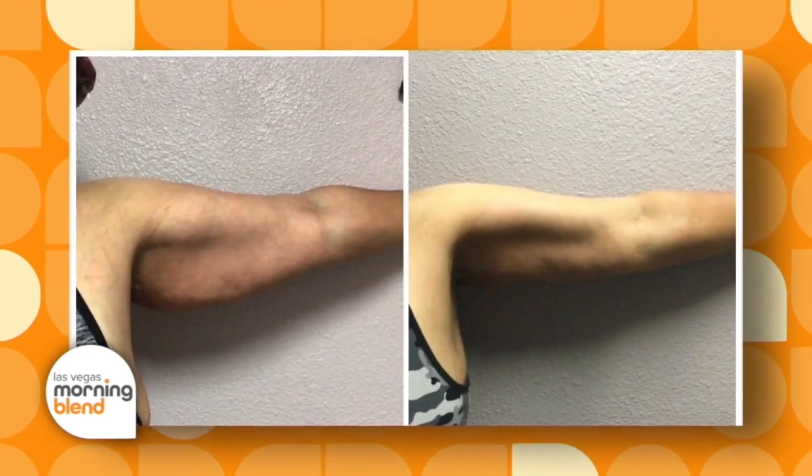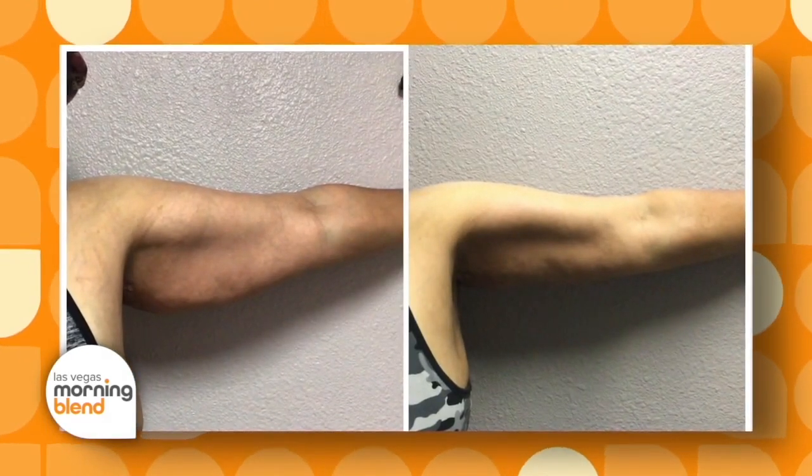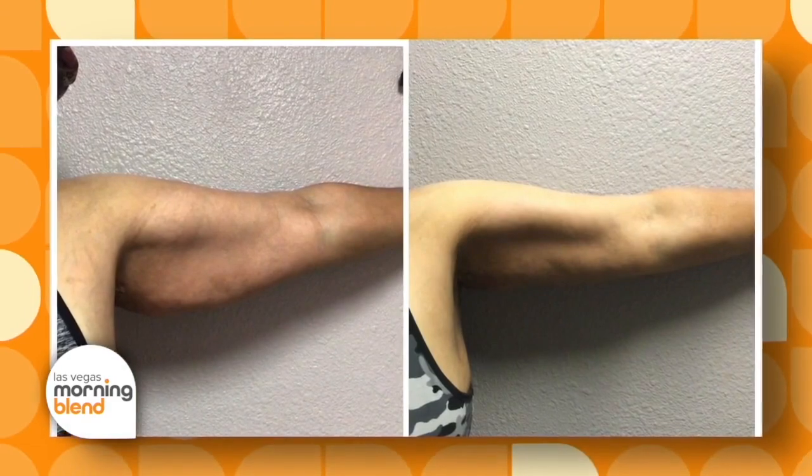What we do is basically melt the fat deposits permanently — we kill them — and then we implement skin tightening as well. We use a device that melts the fat permanently, and then it goes to your lymphatic system. We do recommend drinking lots of water after the treatment so that you can dispose of those fat cells out of your system. We implement skin tightening afterwards because we don't want any sagginess after we reduce the fat.